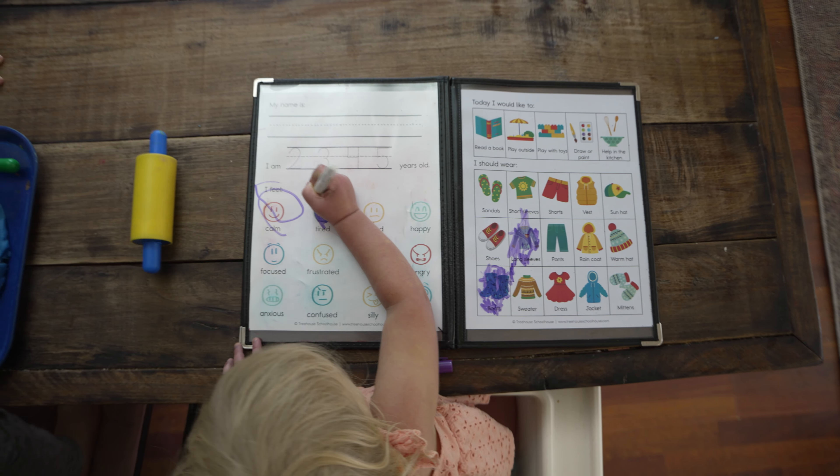After the kids have filled out their morning time menus, we transition into music time. For music we do a folk song each week. There's a Spotify playlist — it's free, link below — with one song every week for all 52 weeks of the year, each coordinating with the nature theme we're studying.